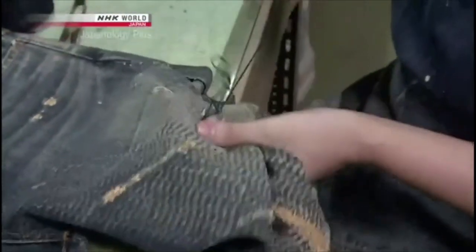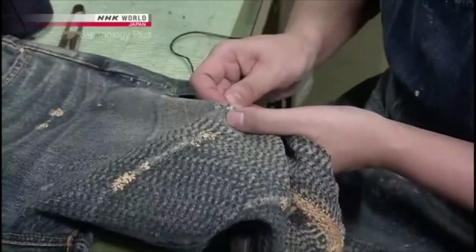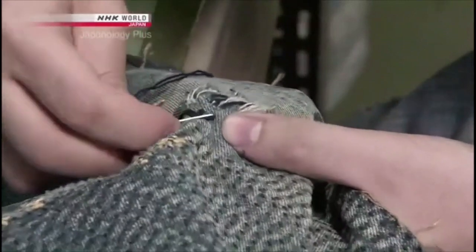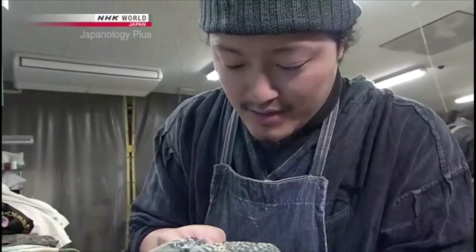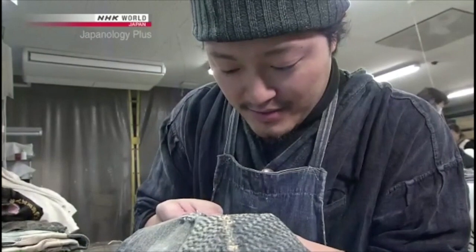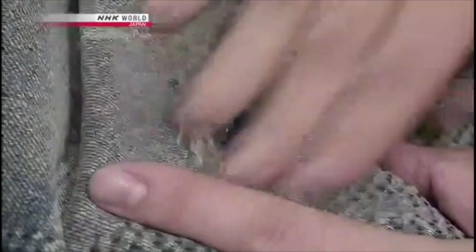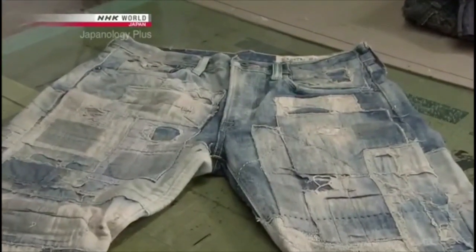The denim also features a type of traditional French darning used to mend holes in work wear. No patches are used — only stitching. What these techniques have in common is an attitude that can be traced back to the old days: getting long years of use out of something. We're taking cues from that attitude, seeking to reveal its hidden beauty. Spontaneous beauty always has the power to captivate, and we're trying to approximate that.